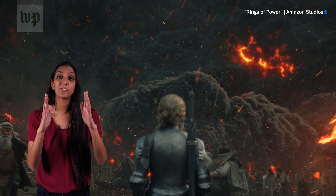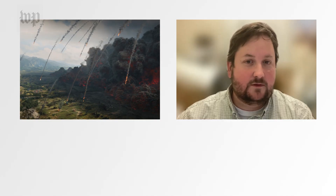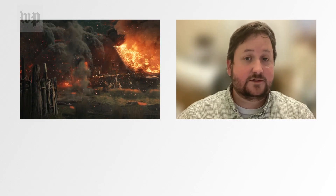Columns of ash get launched upwards and then immediately ride the slopes of the volcano. This ash flow, called a pyroclastic flow, moves very fast. That's what ultimately destroyed Pompeii — when that Vesuvian column collapsed, it was the pyroclastic flows that went out and buried everything.